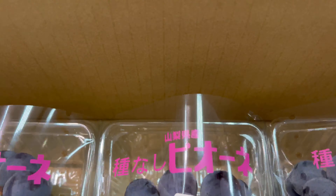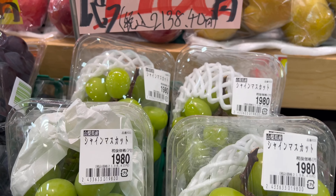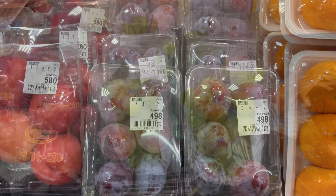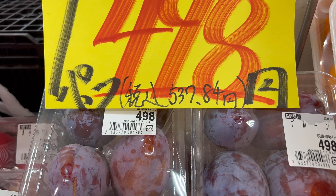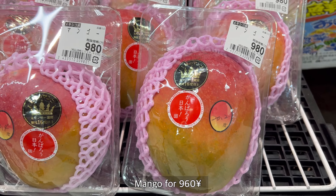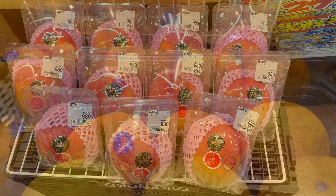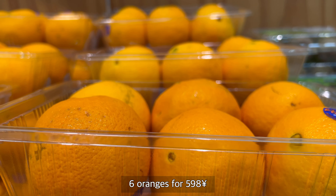Some peaches and apples for 980 yen — so delicious. And we also have very expensive grapes, but they are very juicy and the farmers took very good care to make them this big and juicy. That's one of the reasons fruits are really expensive in Japan. Also, this is some plum — 490 yen, not really cheap either. And here we have super expensive mangoes.